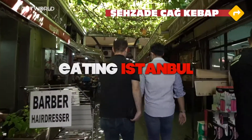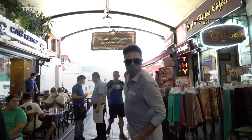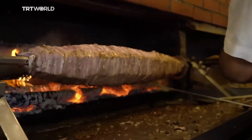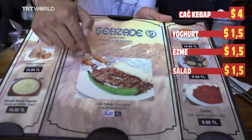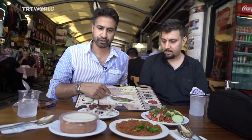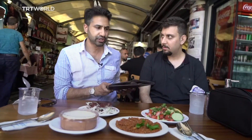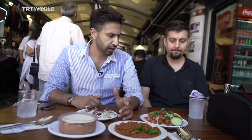We've arrived at Şahzade Cağ Kebab. Let me show you how this is similar but different — look at that, it's horizontal. All that meat is coming off and they put it on little skewer sticks. We've asked for a portion with yogurt, salad, and Ezme — a tomato paste mixed with parsley, onion, and peppers. It's a similar price per portion to the other place at 30 lira. The difference is this is lamb, which is sometimes more expensive, and Cağ Kebab is generally pricier than Doner across Turkey.